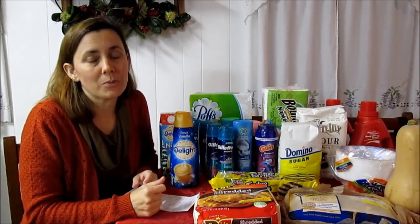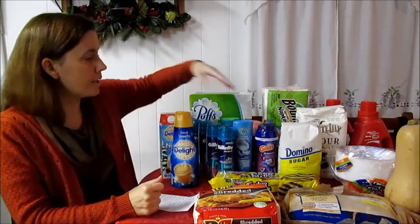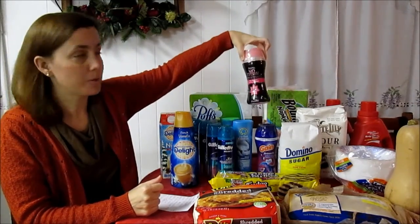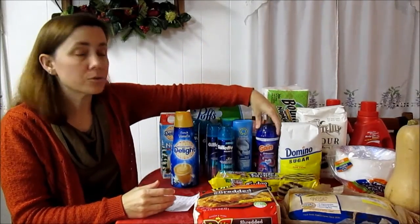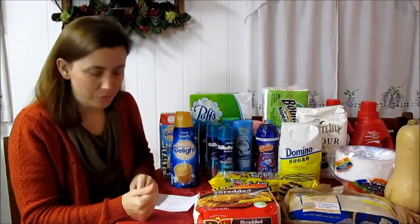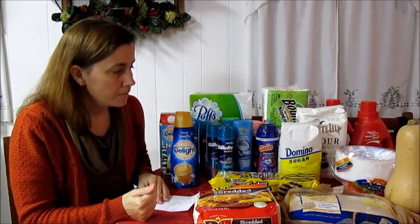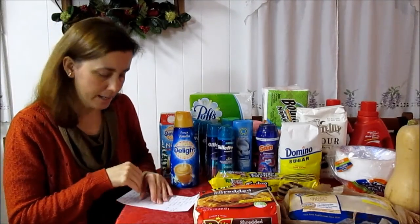The Downy Unstoppables and Gain Fireworks are $3.99 — that's something I use every day when I wash my towels. We only had a $1 off printable coupon on Coupons.com for the Downy Unstoppables, and there is a $1 digital coupon on Kroger.com for Gain Fireworks. So $2.99 after the coupon.